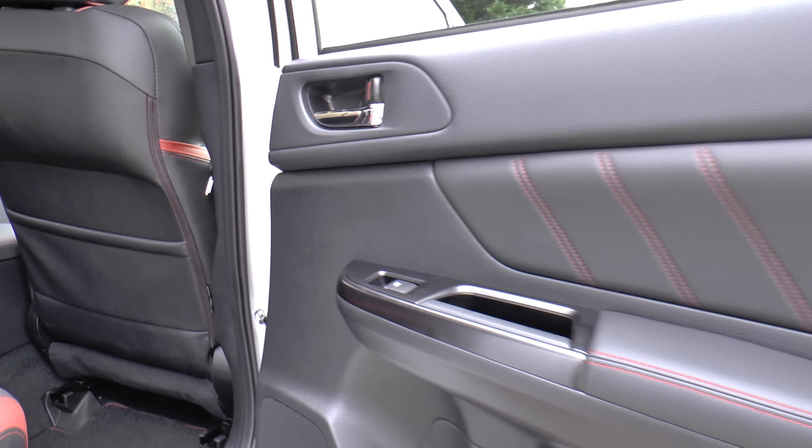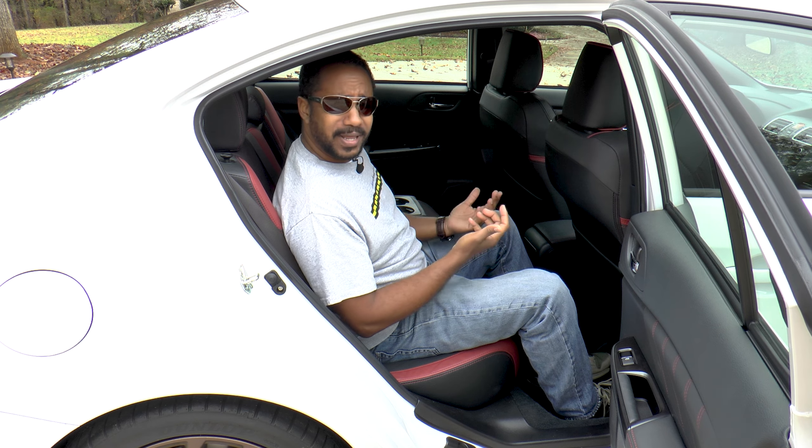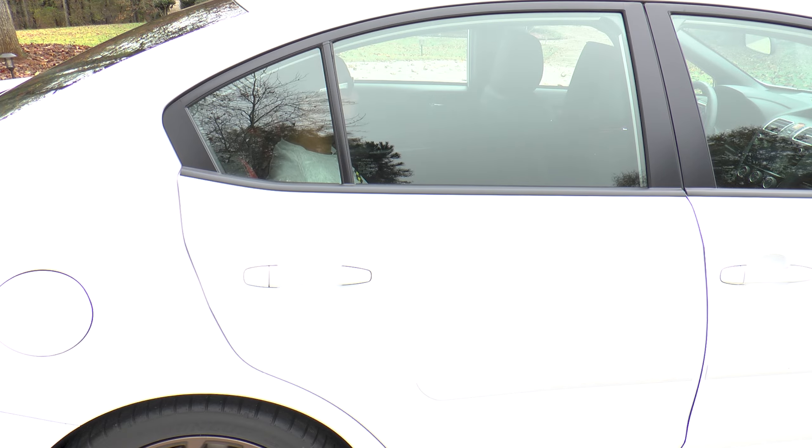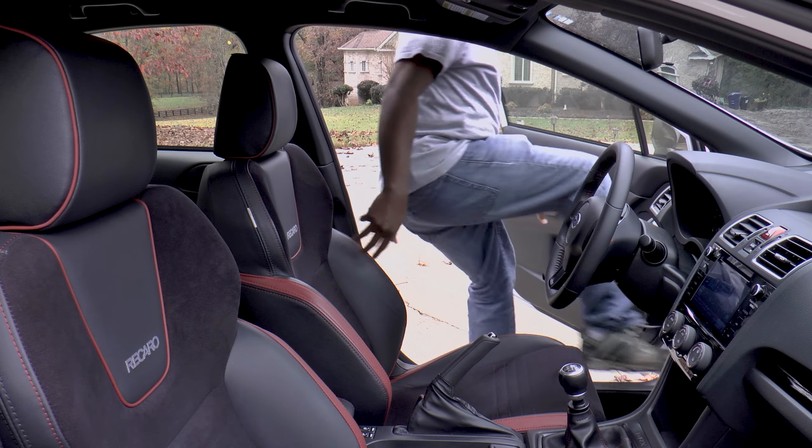Even though this WRX is based upon the Impreza, there's plenty of room back here with only the center hump getting in the way. The seats have a comfortable recline to them, the door panels are finished off well, and there are plenty of cup holders too.